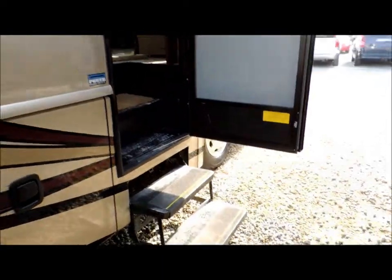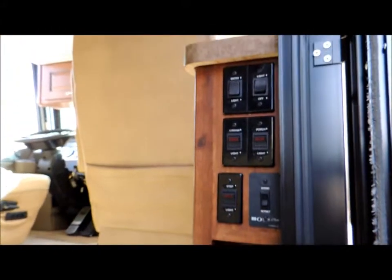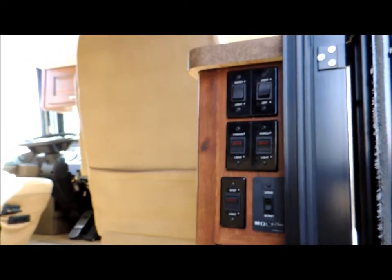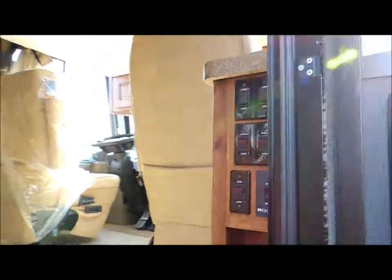We've got our power steps — it comes out automatically. Grab handle. You've got a smartly styled, easy-to-use switch control system as you come in the entrance way to help turn on all the lights and see where you're going.